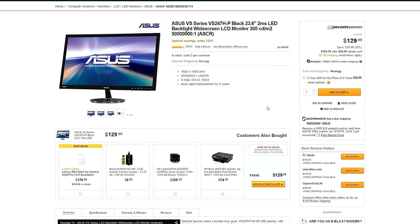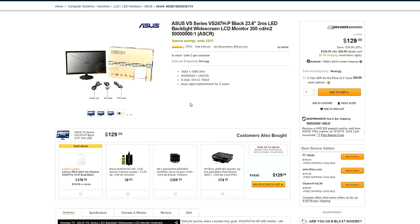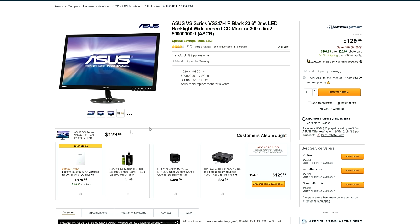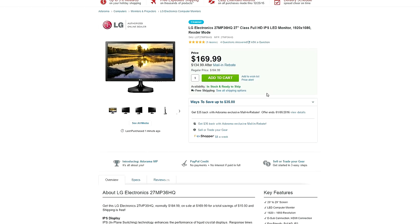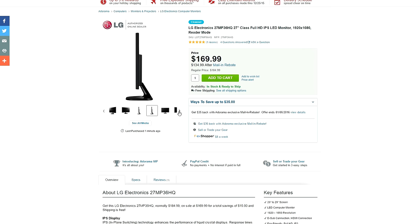On Newegg you can find a 23.6-inch Asus monitor with a 2-millisecond response time, 60 Hz refresh rate, and a TN panel for only $130. For those of you who prefer an IPS panel, you can get a 27-inch LG monitor for $175 with a $35 mail-in rebate.